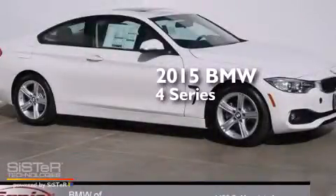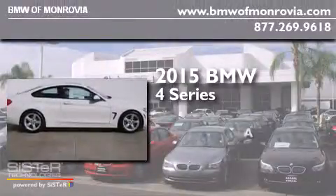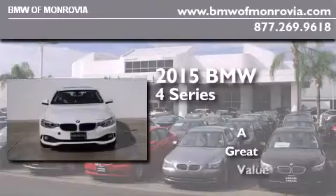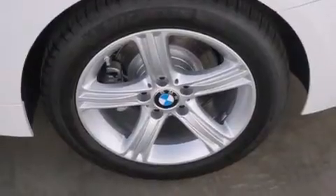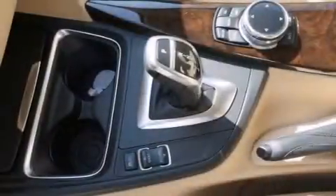This is a brand new 2015 BMW 4 Series. Features include the Premium Package, BMW Apps, Comfort Access, Commercial Free Satellite Radio, Dakota Leather Upholstery, and BMW Individual Composition.